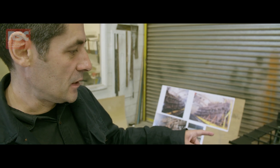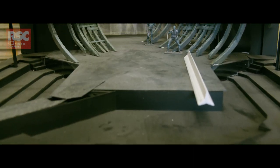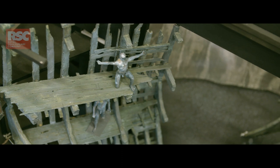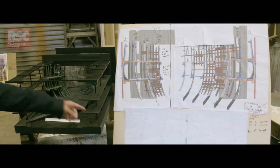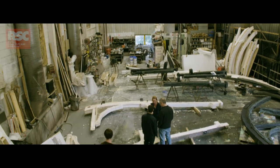This is the first bit of the design process. There's a 3D model of the set created at 1 to 25, created in balsa wood and timber and obice and cardboard. That is then turned into a 3D drawing so that we can start to see it within the space. From that, construction drawings are made to start turning the piece into reality.